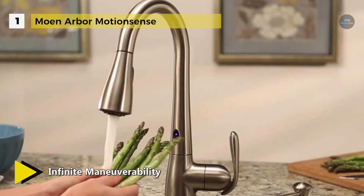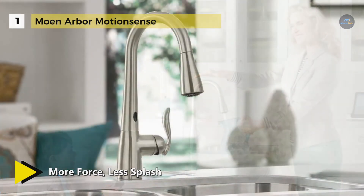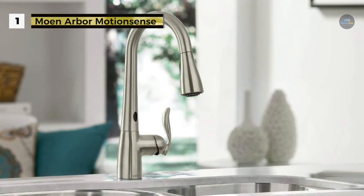It is equipped with the Reflex system for smooth operation, smooth movement, and secure docking of the spray head. Besides, it features the DuraLock quick connect system for easy installation. With its Spot Resist stainless finish, this Arbor faucet resists fingerprints and water spots for a cleaner-looking kitchen.